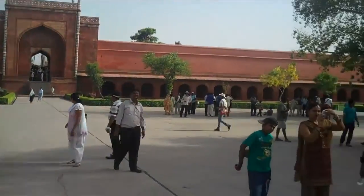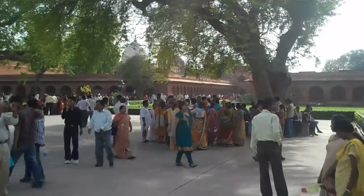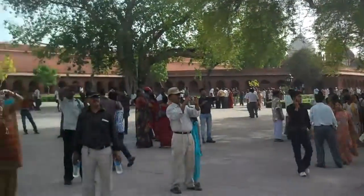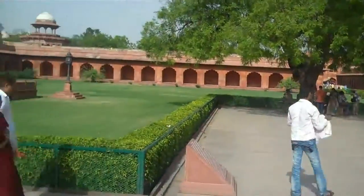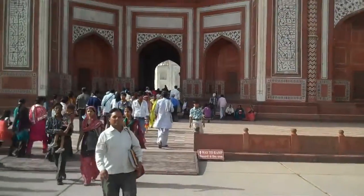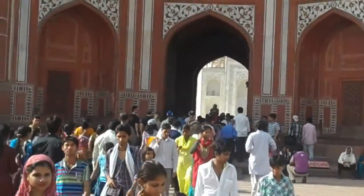It's about $15 to get into the Taj — that's 750 rupees. We got in from over here on this side. The grounds are well manicured. You can see the Taj down inside there. We're going to walk through that hole in just a minute.